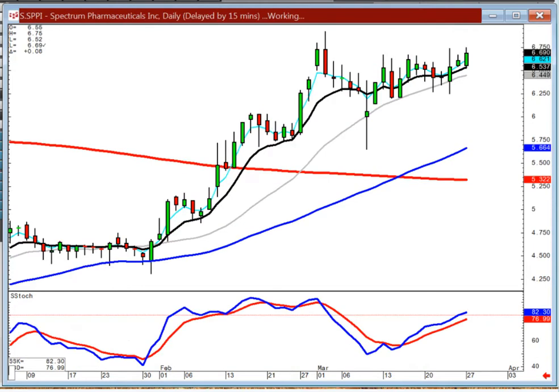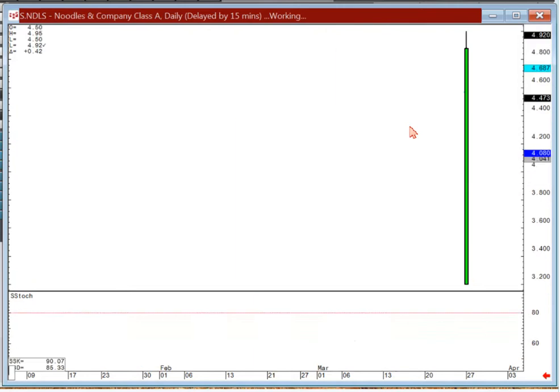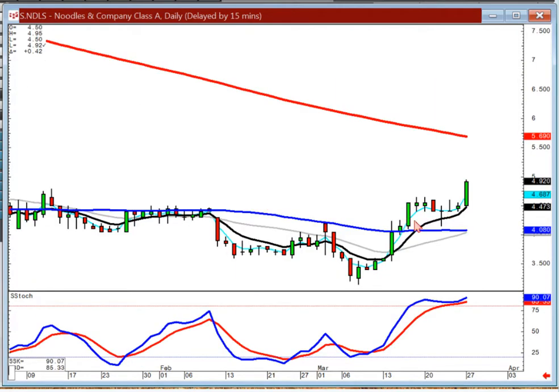Another biotech — SSPI. Got this nice slow curve getting ready to break out. And Noodles — we looked at that one during the day. There's your J-hook pattern. Notice where the J-hook pattern is occurring: right here at the resistance level. So when we break out of a J-hook pattern at a resistance level, that's telling us we've got probably wave three heading up to the 200-day moving average.